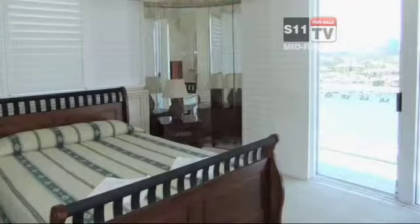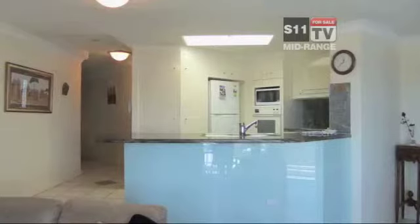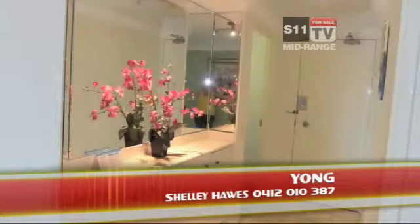With great resort facilities which include tennis court, two swimming pools, spa, sauna and beautifully landscaped gardens, this is a great and friendly place to call home. A must to inspect — contact Shelly Hawes on 0412 010 387 to arrange an inspection.